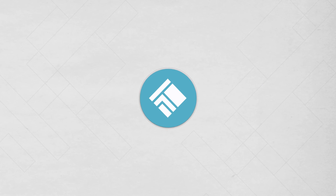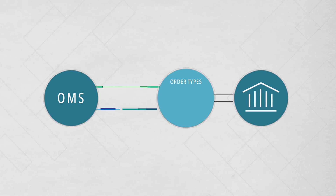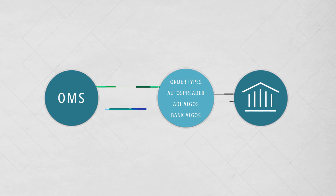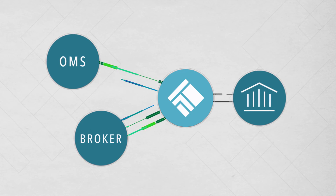Suppose you're a hedge fund. With just a few simple steps, connect your OMS and route orders through TT's DMA network using your FCM's exchange credentials. Use TT's suite of server-side execution tools, including TT's synthetic order types, the industry's fastest auto-spreader, and ADL and bank algos to improve your executions. Or stage orders to your broker or execution specialist for high-touch trading.